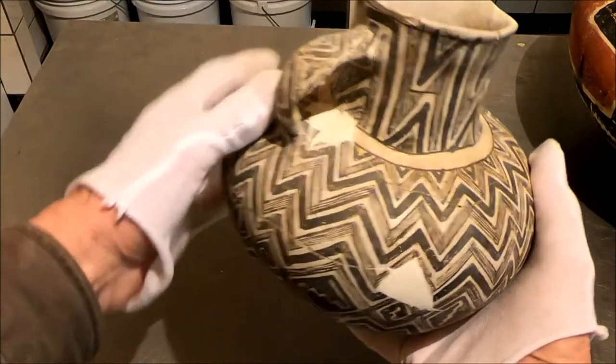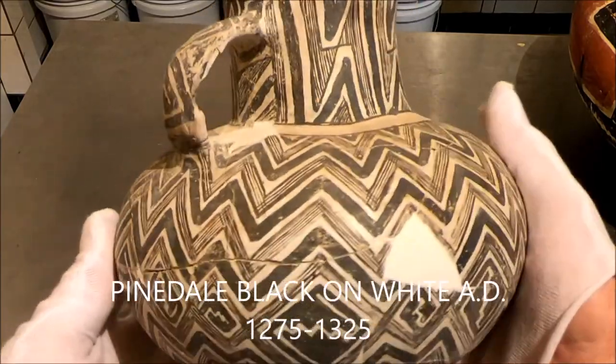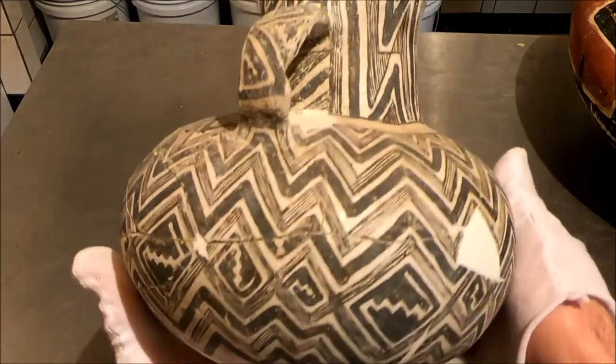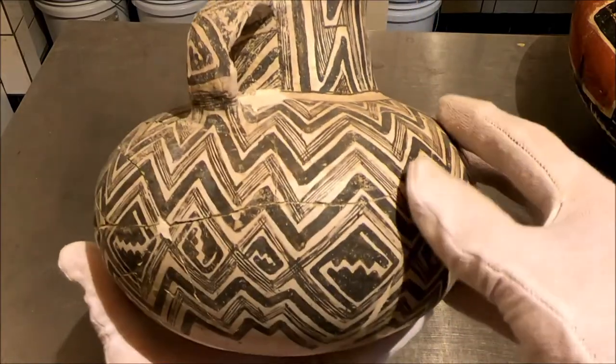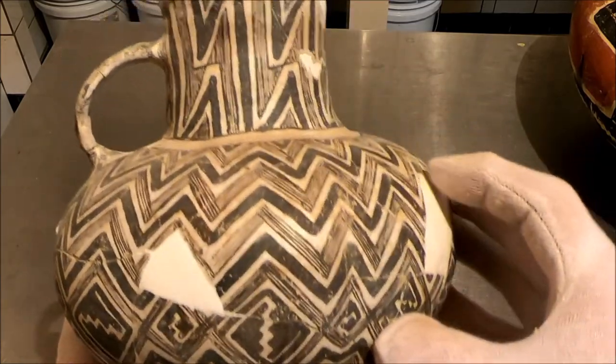Beautiful little Pinedale jar that Lynn excavated from behind the slab. It followed Tularosa. Tularosa you see a lot more curly, swirly spiral patterns. Pinedale is a lot more use of black — it's almost like Kayenta.